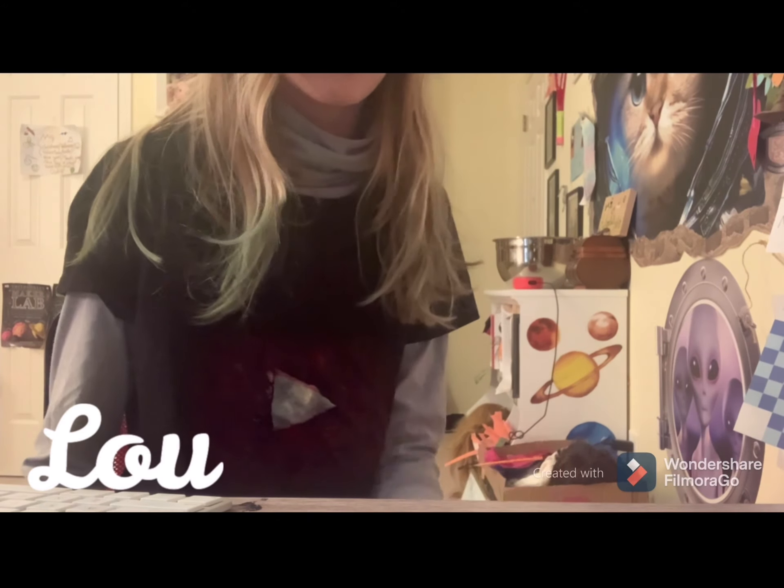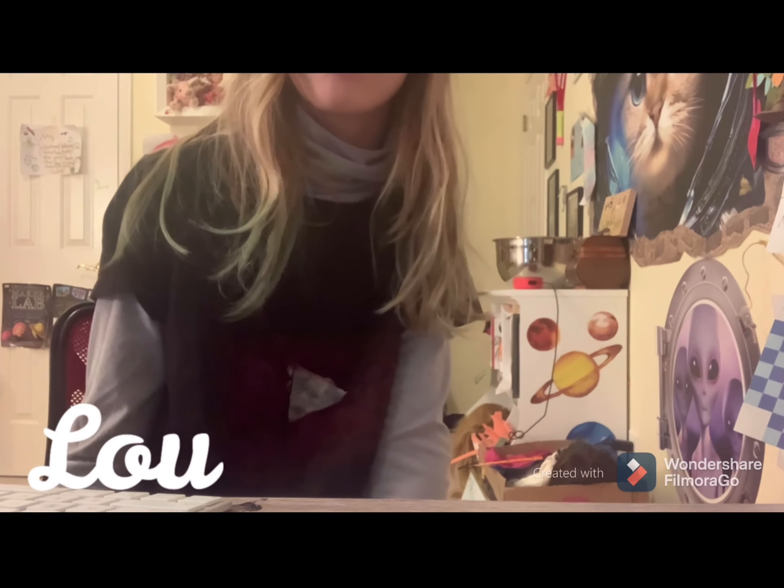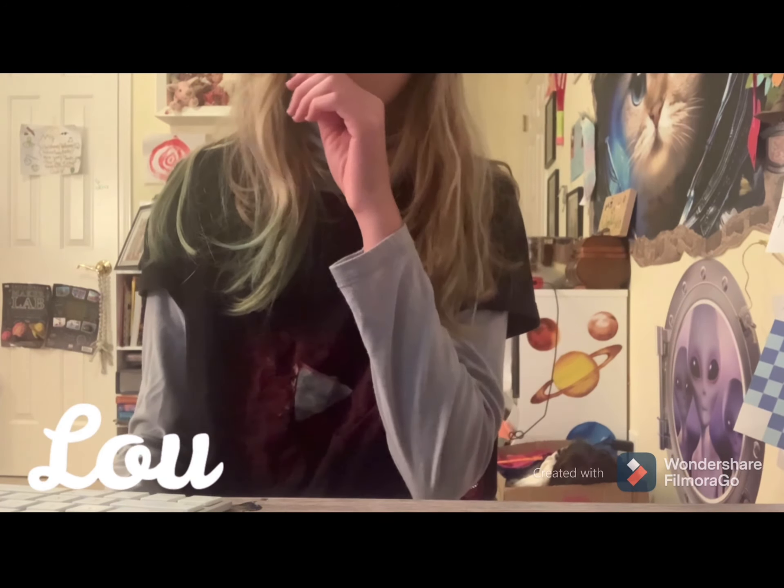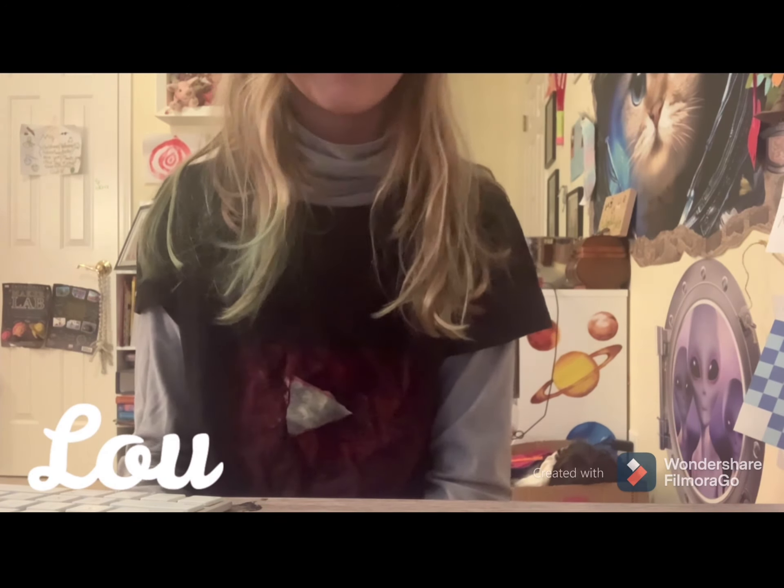So today's video is going to be about all of my different chapsticks, lipsticks, and nail polishes.